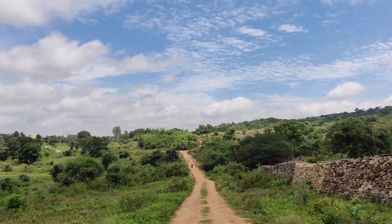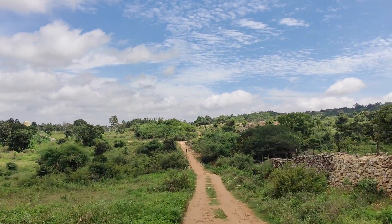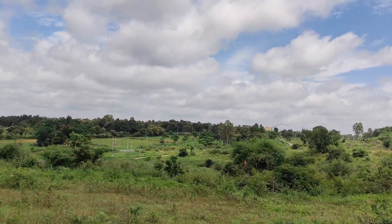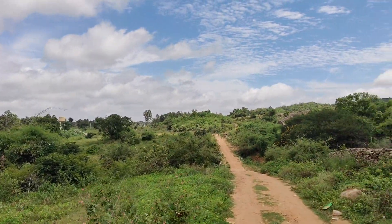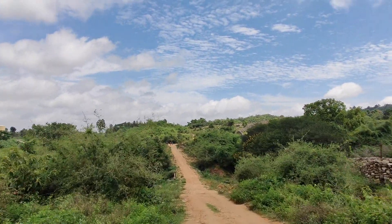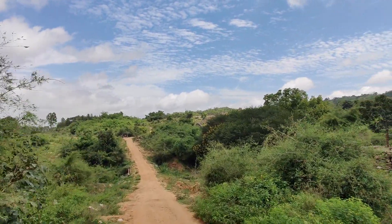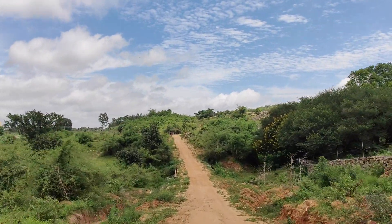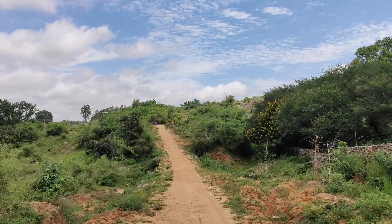Filled up our tummies and filled up our hearts. It was now time to leave this gorgeous place. If you are in Bangalore then please do spend a day of your life here — you won't regret it, I promise. I hope you liked this video, and if you did then don't forget to hit that like button and subscribe to my channel if you haven't already. I'll see you again next week. Until then, happy learning and bye!